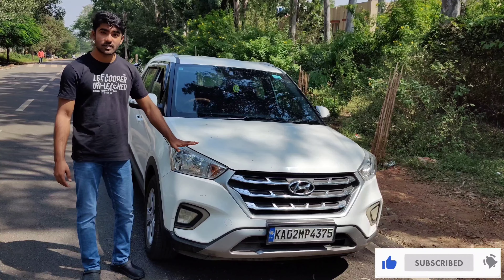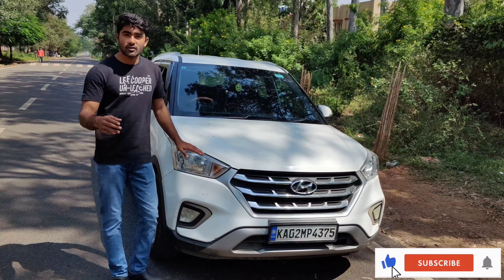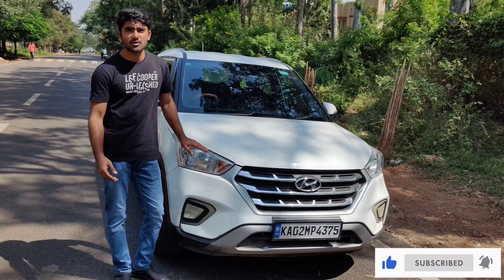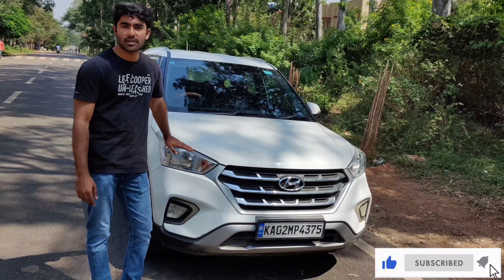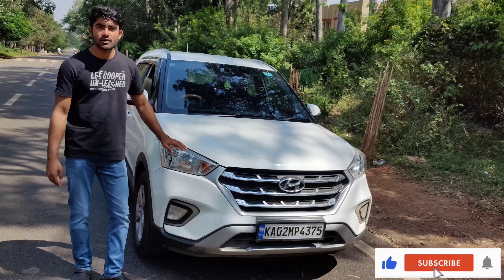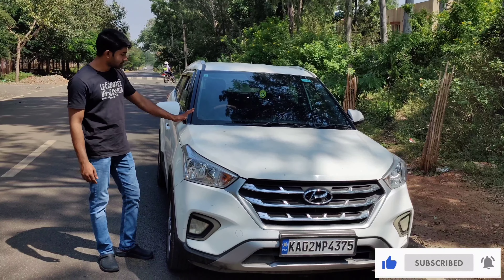This is the Hyundai Creta 2019 model — mine is the middle version. In this you get a BS6 engine, 250 Newton meters of torque, 115 BHP of power, a tank capacity of 50 liters, boot space of 430 liters, and dual airbags. I have successfully completed three years of riding this beast.